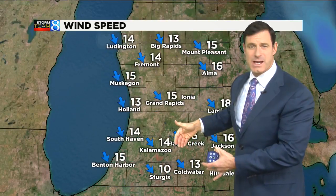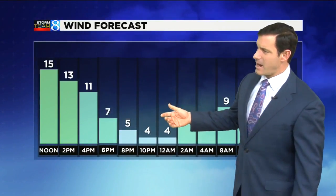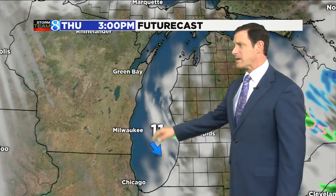It's a chilly one out there, and the reason why is that wind continues out of the northwest around 15 to 20 miles an hour. The wind will lighten up quite a bit as that high pressure system gets closer to us. The wind subsides, especially into the evening hours. So if you have any evening plans, the wind chill will not be quite that bad.